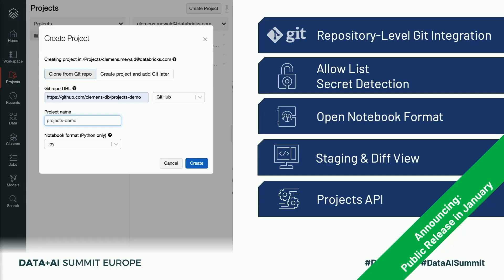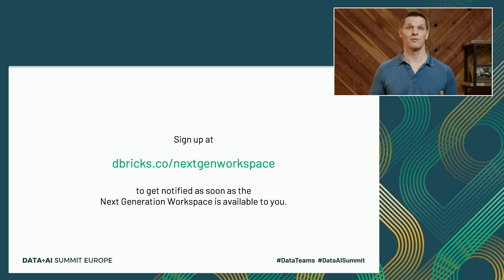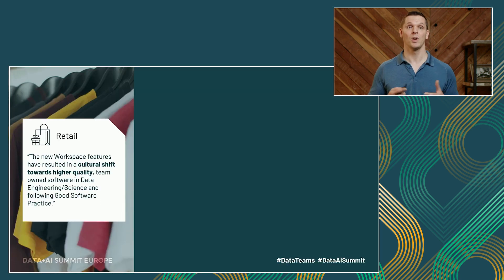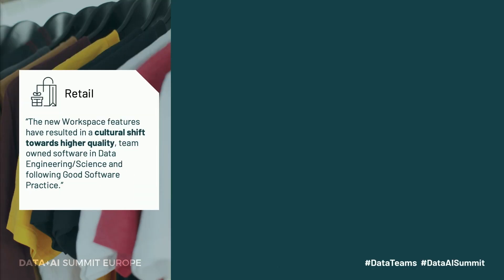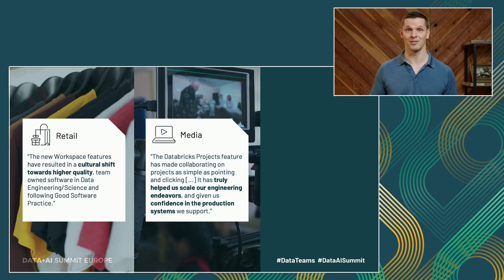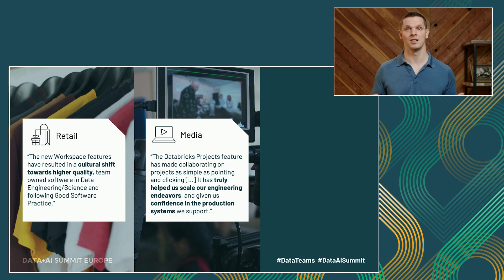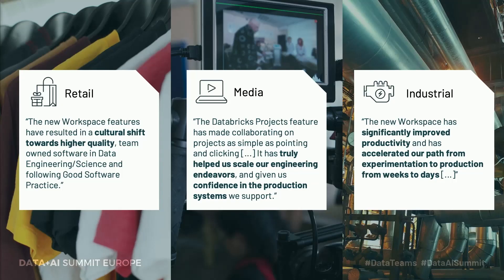I'm extremely excited to announce that everything I showed you today will be released within two short months. Sign up at the provided URL to get notified of the public launch. We've worked with many of our customers to develop these features. One retail customer observed a cultural shift — the next generation workspace elevated their team to focus on quality and follow best practices. A media customer found that the projects feature helped them scale their efforts and increased their confidence in production systems, automating what were previously elaborate productionization processes. And a customer building industrial machines cut their time to value from weeks to just days by streamlining the path from experimentation to production.